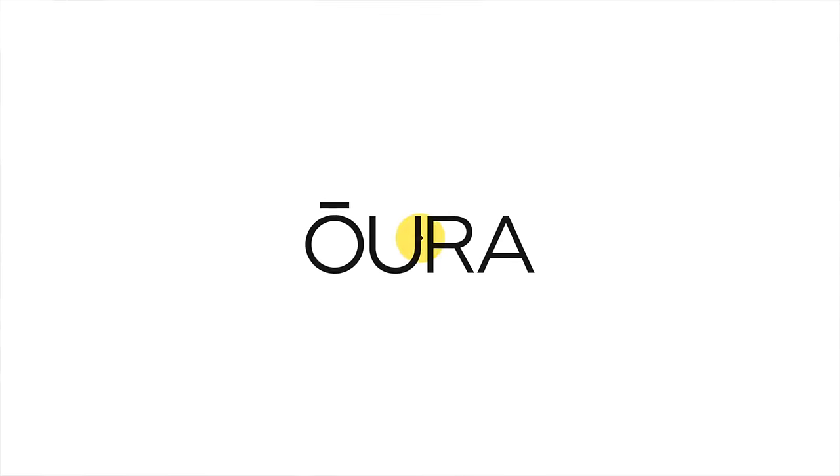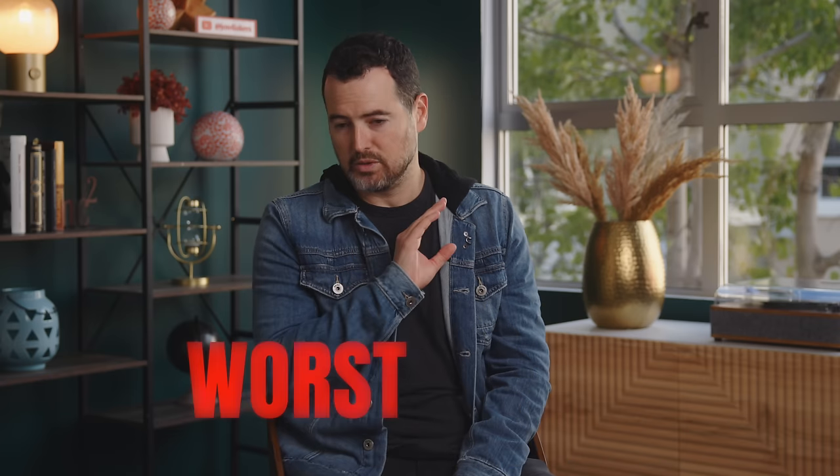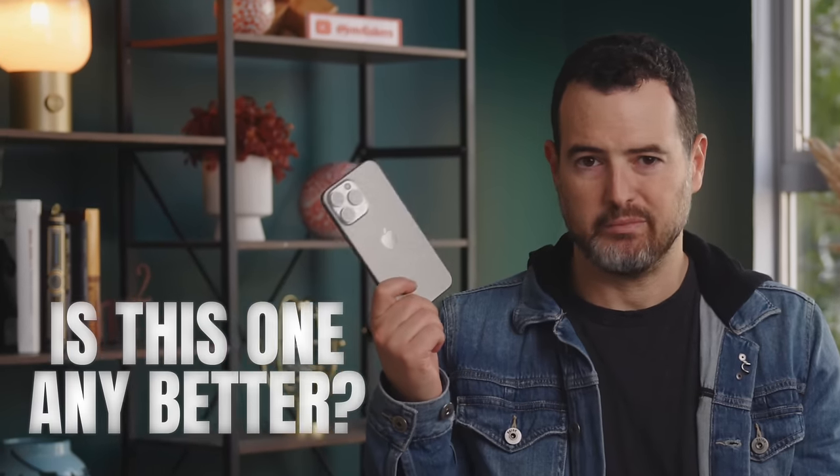Thank you to Aura for sponsoring this video. The iPhone 14 Pro Max was the worst iPhone I'd ever used. Is this one any better?